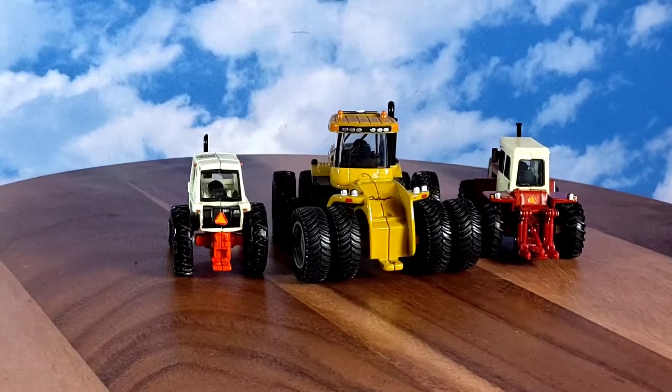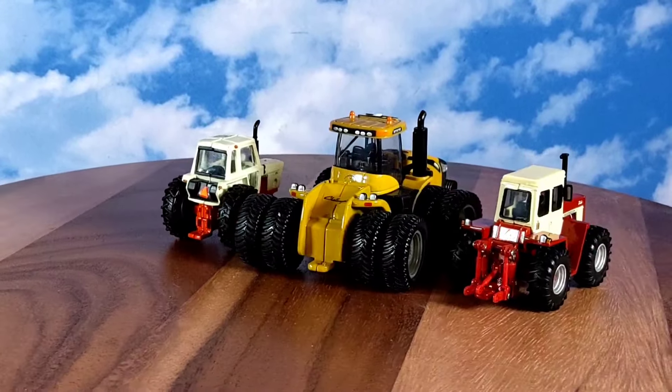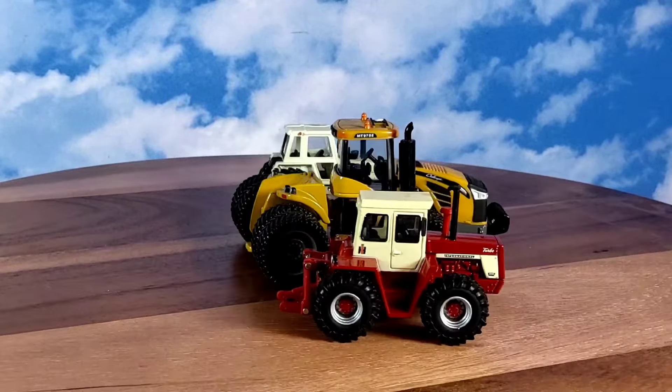All right everyone, I'm back. Here's my Challenger MT975E four-wheel drive alongside my 4166 four-wheel drive and my Case 1370 FFA edition.